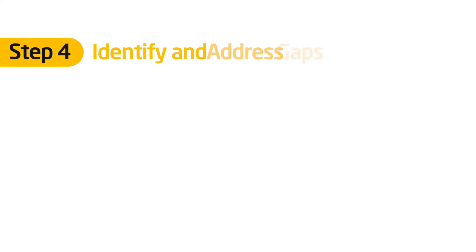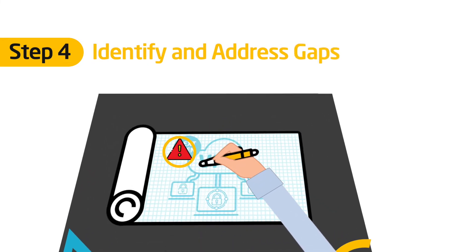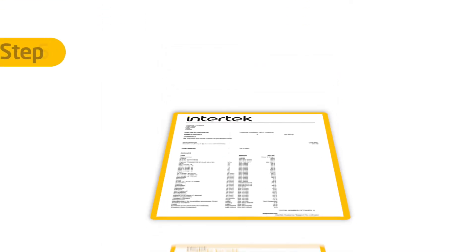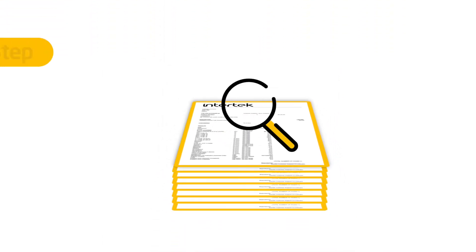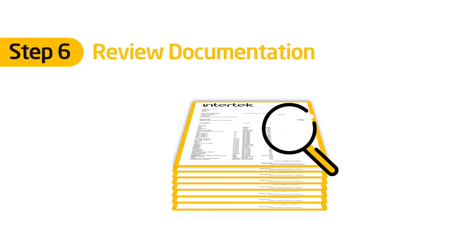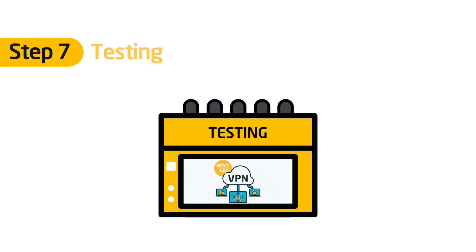We support you as you identify and address gaps. At the same time, we develop the required documentation that will need to be submitted for certification. We review your documentation to make sure it's all in order.